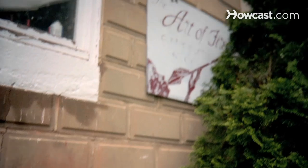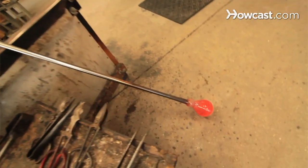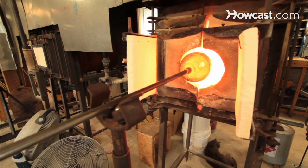Hello, my name is Todd Hanson. We're here at the Art of Fire Contemporary Glass Blowing Studio in Laytonsville, Maryland, www.artoffire.com. I've been a glassblower for about 12 years now. I've got several different lines of glasswork that I work on, and I'll be talking to you about glassblowing.